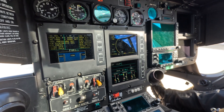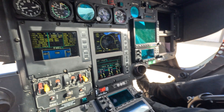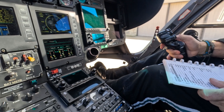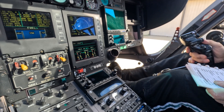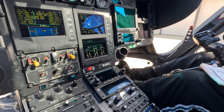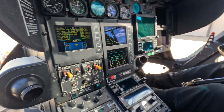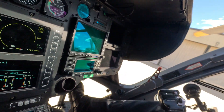Battery on. Voltage is good. Seatbelts fastened. EFB checklist and the rotor tie-downs are off. PEDs in airplane mode. We're not taking off.